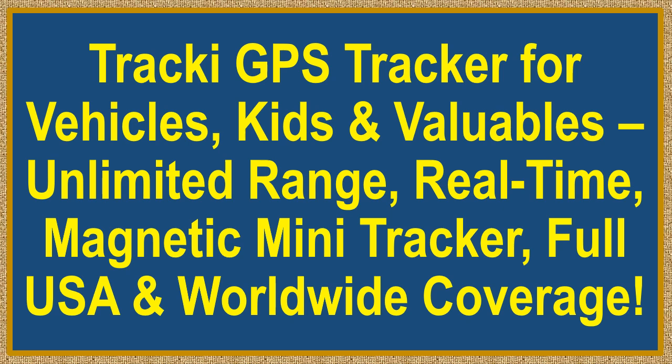Tracky GPS Tracker for Vehicles, Kids, and Valuables. Unlimited range, real-time, magnetic mini-tracker with full USA and worldwide coverage.